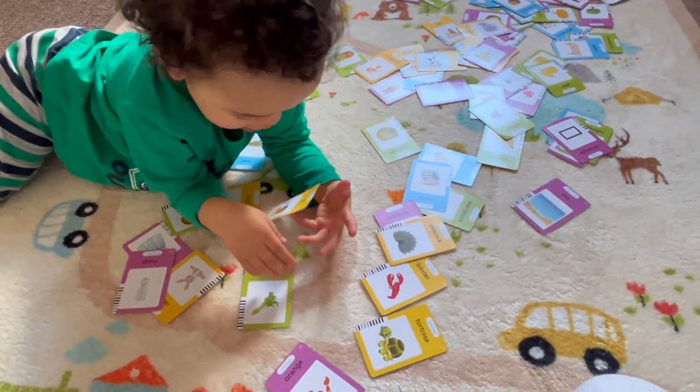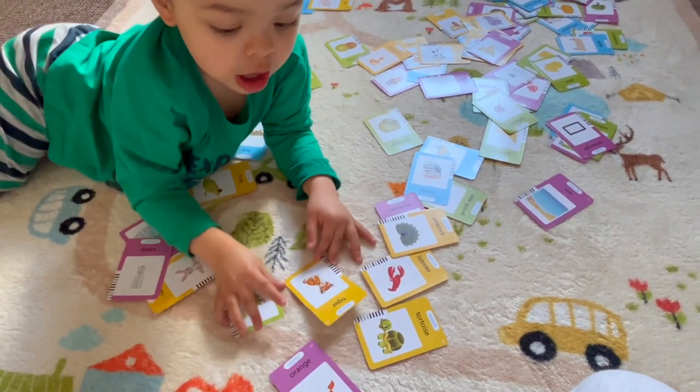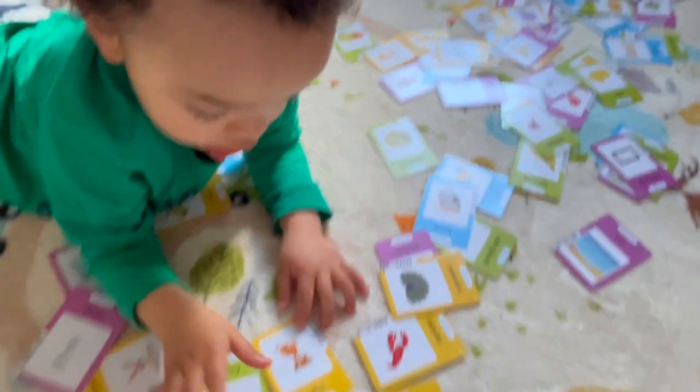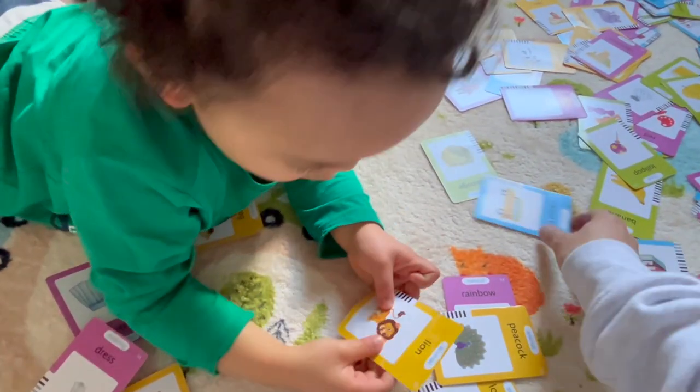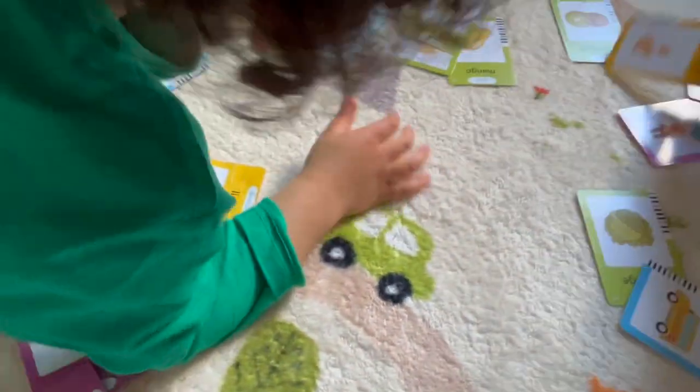It's a lion! A lion. It's a tiger. Tiger. It's a lion. It's a lion. What's this? Kangaroo? Wow!